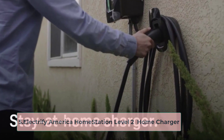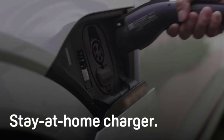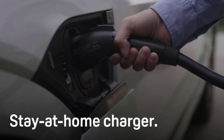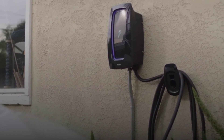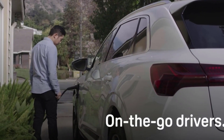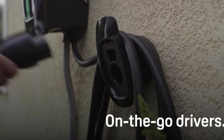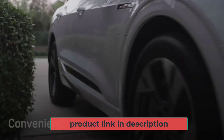At number 5, the Electrify America Home Station Level 2 Home Charger is also a fantastic option for charging your Tesla from home. The adjustable amperage covers the spectrum of Level 2 charging, with options for 32 and 40 amps. This way, you can tailor the functionality of your home charger to your circuit rating.